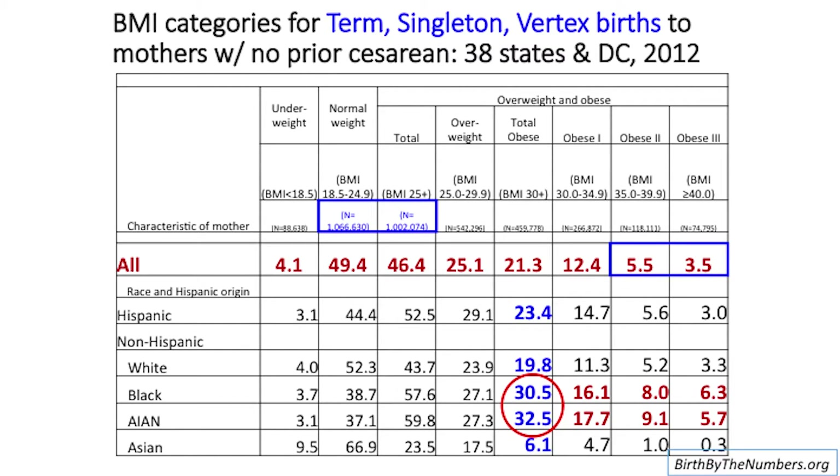Here's a large data table — I'm going to highlight a couple of pieces. One, we're talking huge numbers: well over 2 million pregnancies in this study. Second, you can see in the box in blue on the right that about 8% of mothers are in the obese 2 or obese 3 category — remember, that's over 200 pounds at a height of about 5'4".